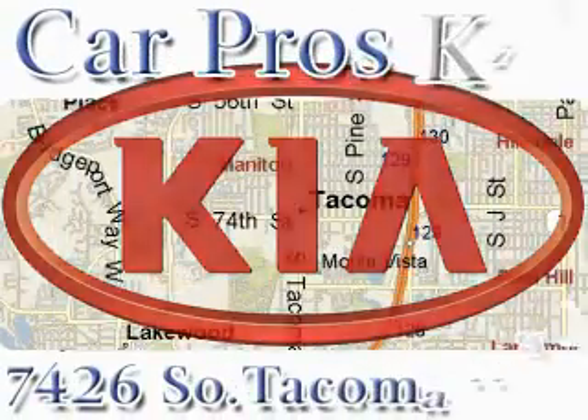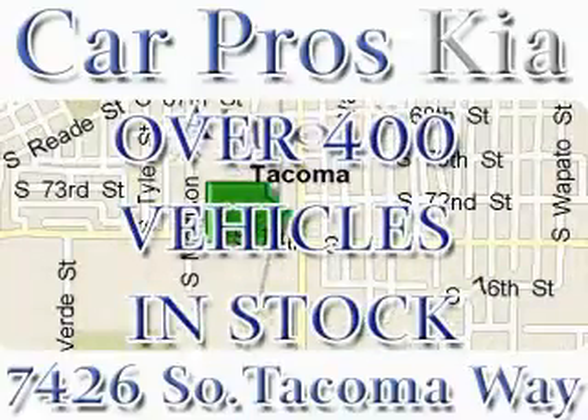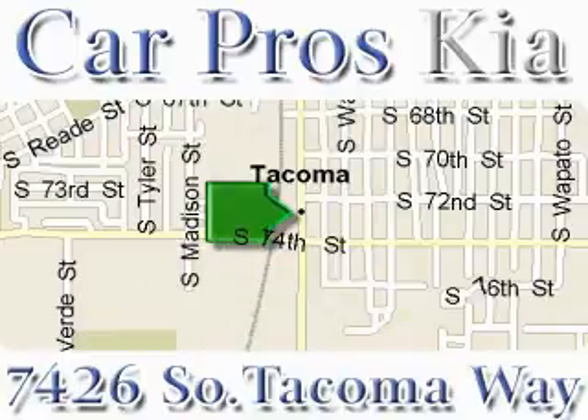We have the widest variety and largest inventory on South Tacoma with over 400 vehicles in stock. All of our vehicles are priced to sell. Come and see why we sell more used cars than any other dealer.